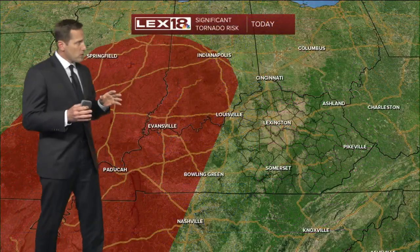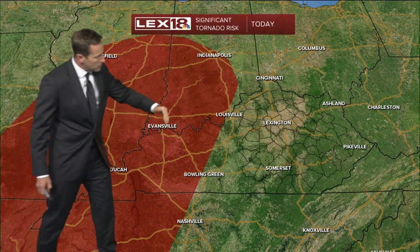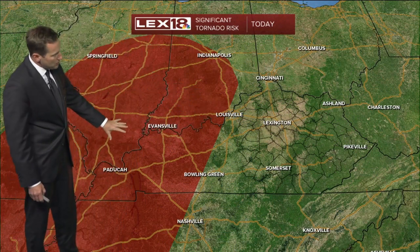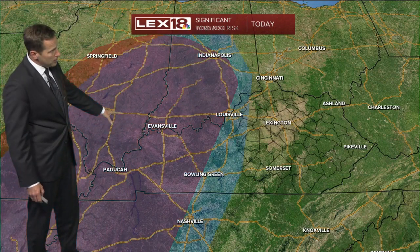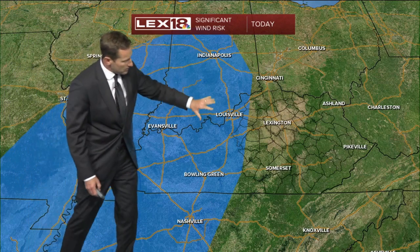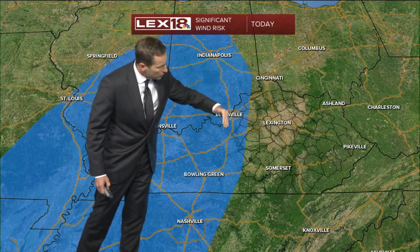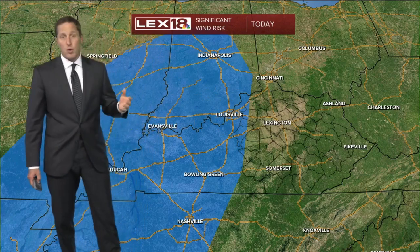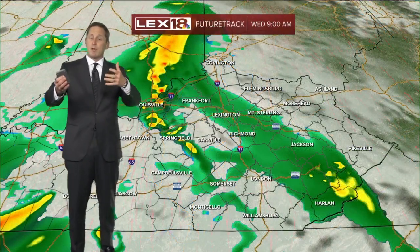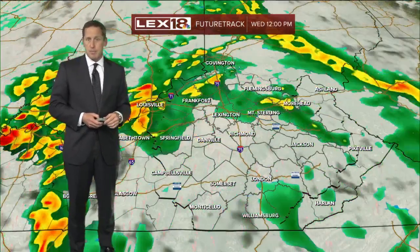Now heading into western Kentucky, this is the significant tornado risk from SPC. Notice how it cuts off just west of Louisville. This means EF2s and higher tornado activity are potentially possible, as well as a significant wind risk of 60 to over 70 mph wind gusts. That does extend a little farther east and comes across I-65, but the majority of it holds to our west. So western Kentucky is going to bear the brunt of this.